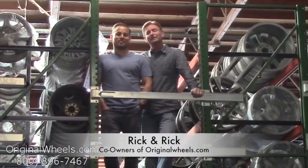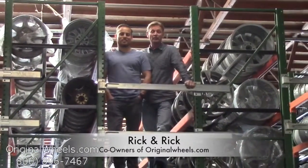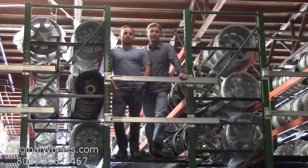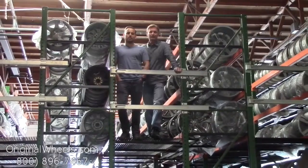It's Rick and Rick from OriginalWheels.com, and we are proud to have been serving the public and automotive industry with wheels and hubcaps since 1979. And as always, our goal is to provide the best quality wheels and service at the best price possible. We're not satisfied until you are.